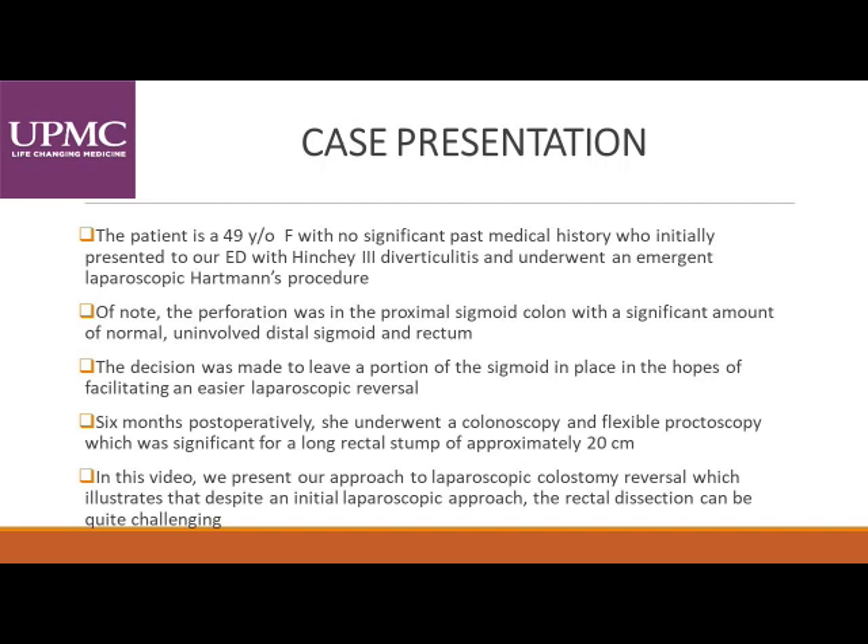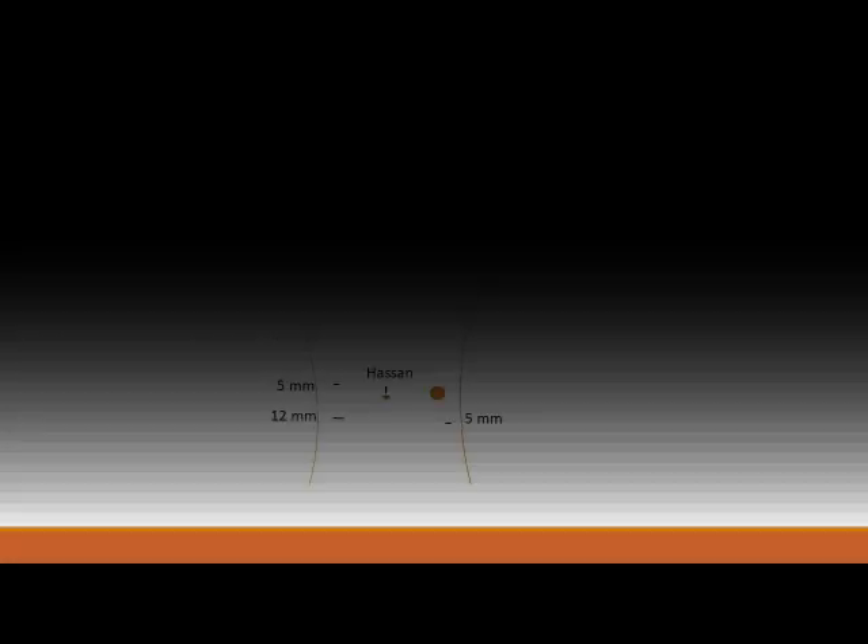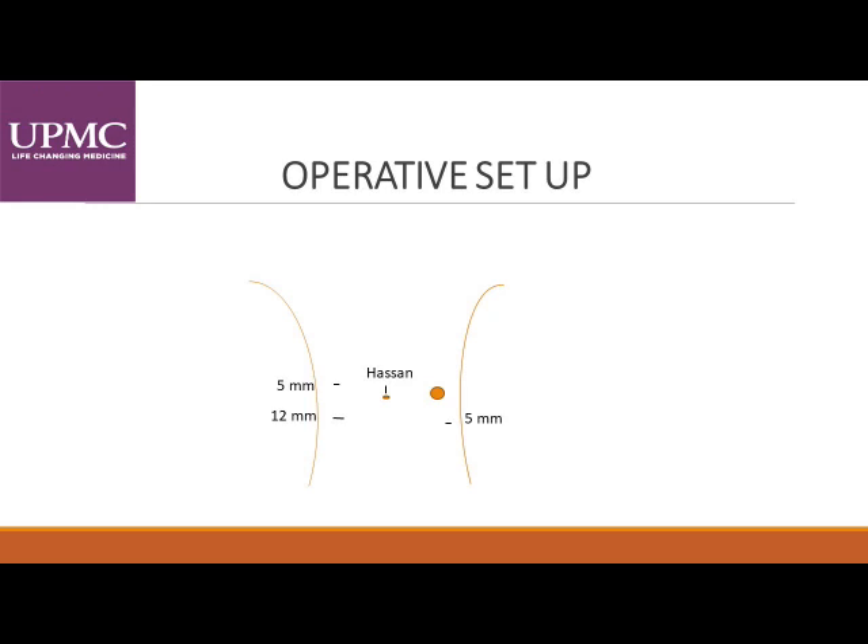In this video, we present our approach to the laparoscopic colostomy reversal, which illustrates that despite an initial laparoscopic approach, the rectal dissection can still be quite challenging. We use a four-port technique, a Hassan and a 12-mm port for the stapler.